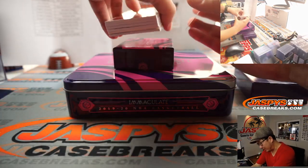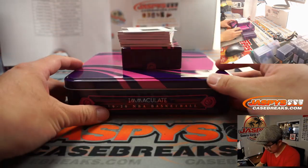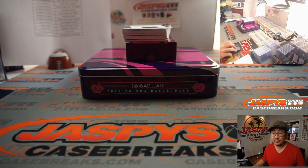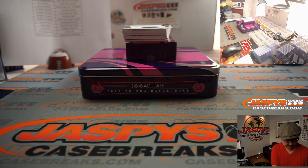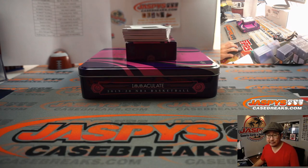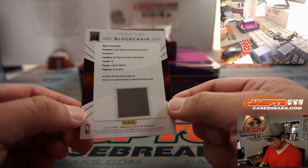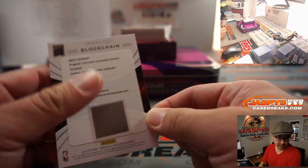We got a blockchain card and it looks like a redemption down there. The blockchain card — he's a bull, a different seed team. This is Daniel Gafford, Premium Patch Autographs, Blockchain version. Believe it or not, there are a number of blockchain collectors, so there is some value in this card.